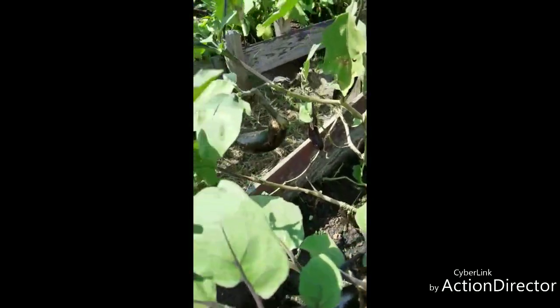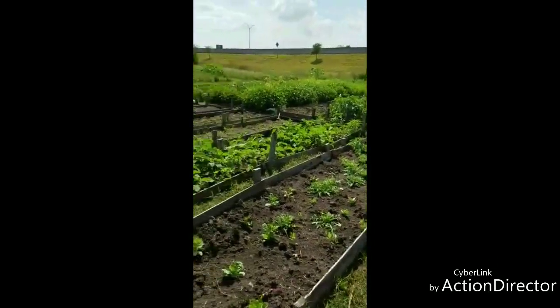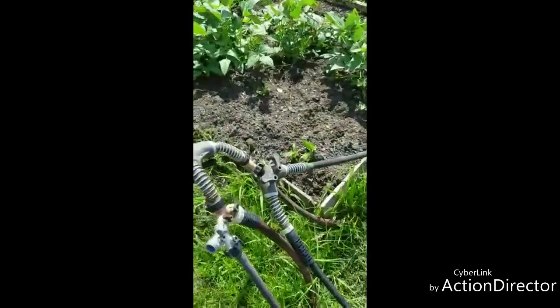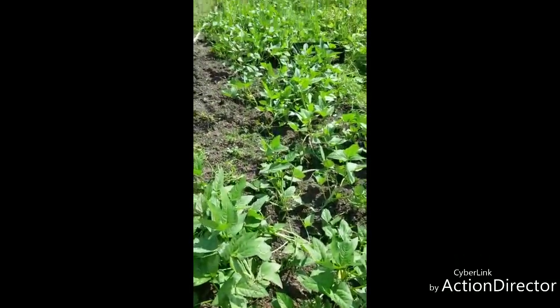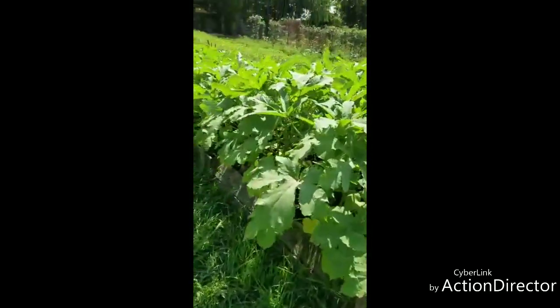I'm not gonna harvest any eggplant today. My farm is really big, guys. You can see beans right there. Let me show you — this is our spraying system that we put in to spray the whole farm. See, beans are already ready — we need to harvest these. And there's more okra; see, they are fresh.